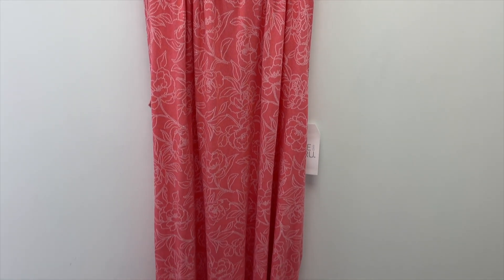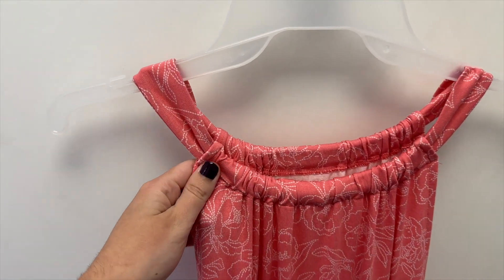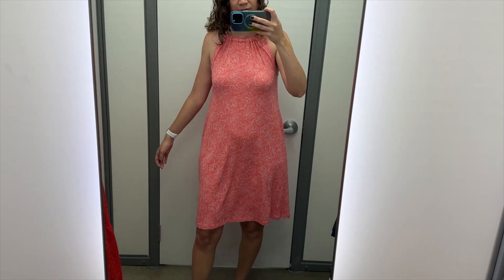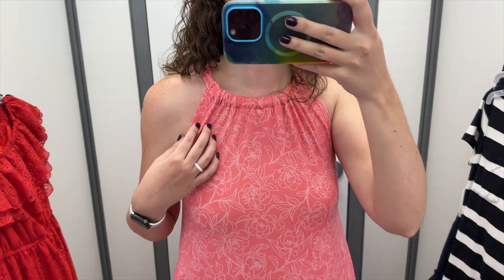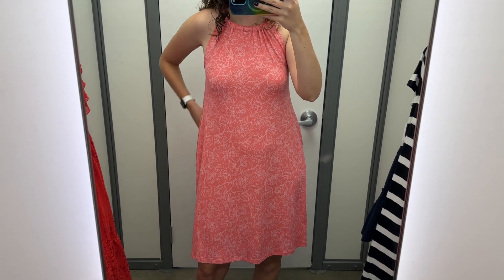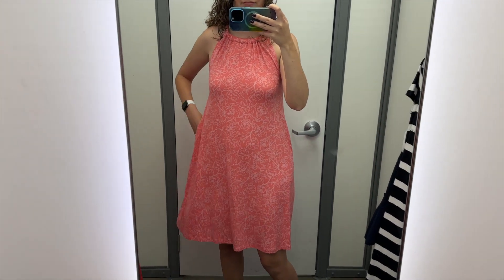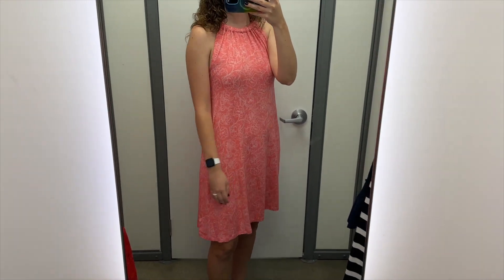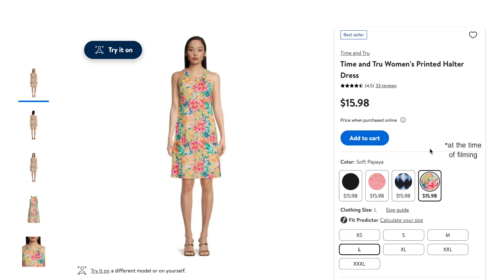Next, I grabbed this pink floral dress from Time & True. It's pink with this white floral that looks like it's stitched on, but it's actually just printed. It has a gathered halter neckline, and I tried this on in a size small, and it retails for $15.98. I think this dress is really pretty. It's very soft and comfortable — it kind of feels like I'm just wearing pajamas. The length hit just above the knee on me, and I'm 5'8" for reference on the length. It does have pockets, which is wonderful. I think this pink color is really pretty, and I like the subtle floral pattern. This dress also comes in black, in this blue pattern, and in this bright floral.